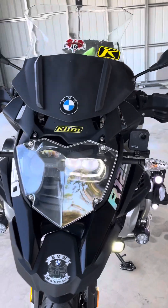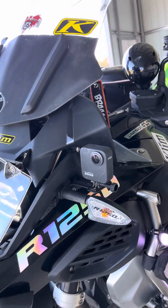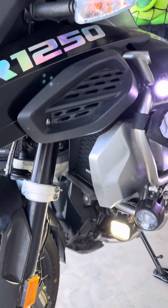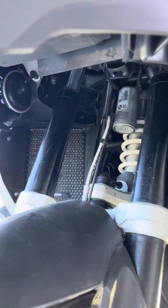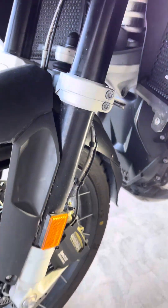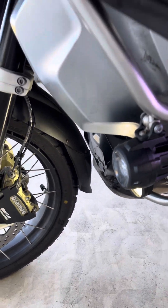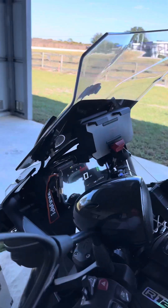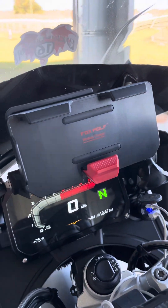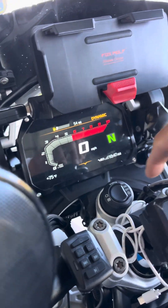You got the GoPro mount with the GoPro on the front. You got the radiator guards hiding up in there. You got the front fender extension. And you got the cordless phone charger holder.